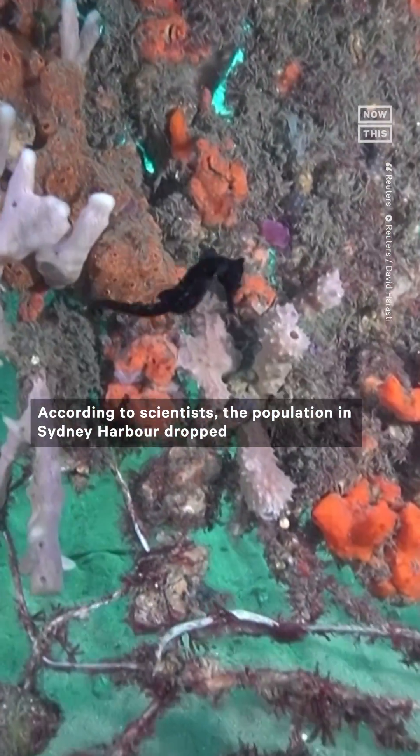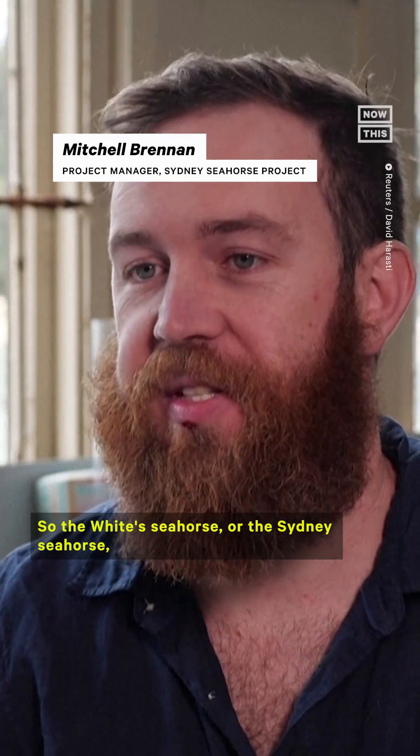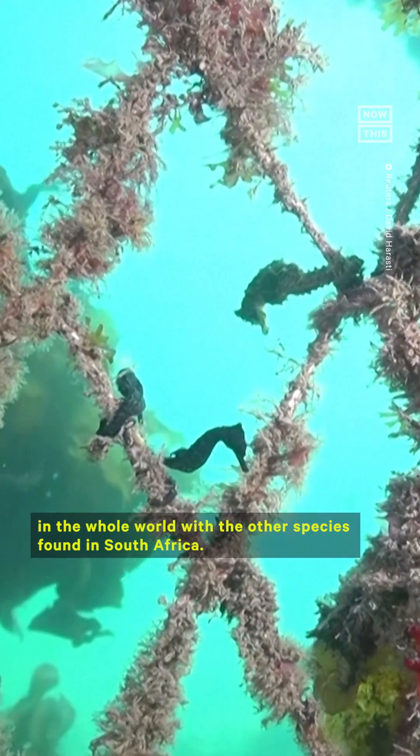According to scientists, the population in Sydney Harbor dropped by about half between 2008 and 2015. The white seahorse, or the Sydney seahorse, is the second species of seahorse to be classified as endangered in the whole world, with the other species found in South Africa.